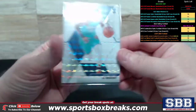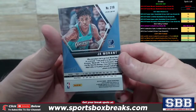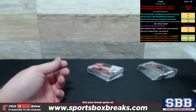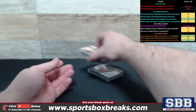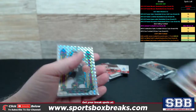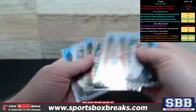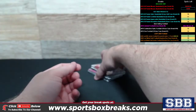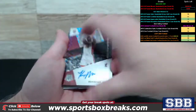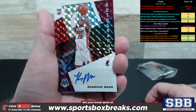I also have the Ja Morant white pulled off to the side right here — that is a white, 25 out of 25, beautiful. So Giannis in there twice — unreal, crazy case. The guys in the chat were loving this case, saying it's one of the best cases if not the best they've seen so far. And here's a Kendrick Nunn Miami Heat autograph.